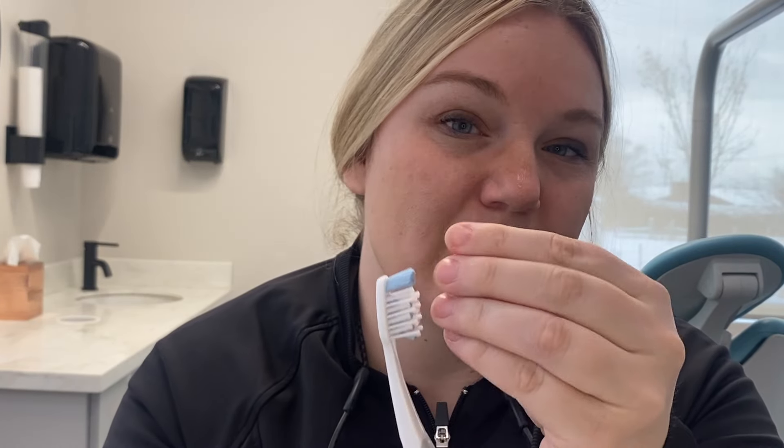Number two: you want to look for a toothbrush that has a slightly smaller head. Some of them on the market — even this one — might be a tiny bit big. Depending on your mouth, you might need a smaller head toothbrush, as some of them are just too big. Let me open this one.